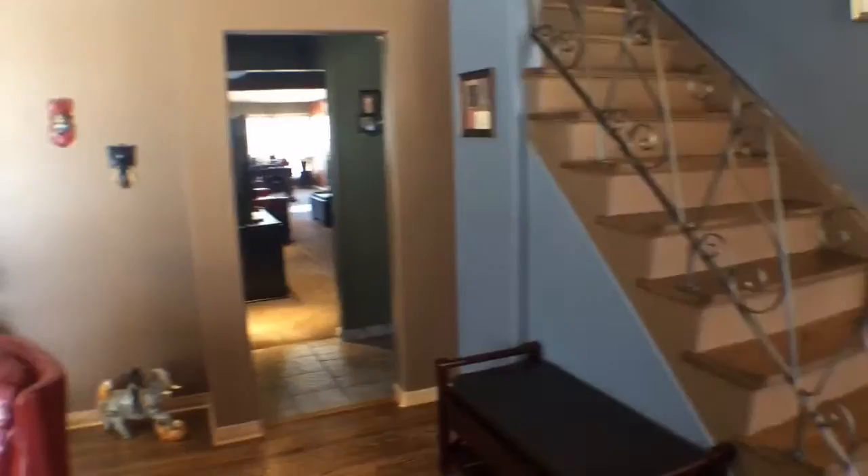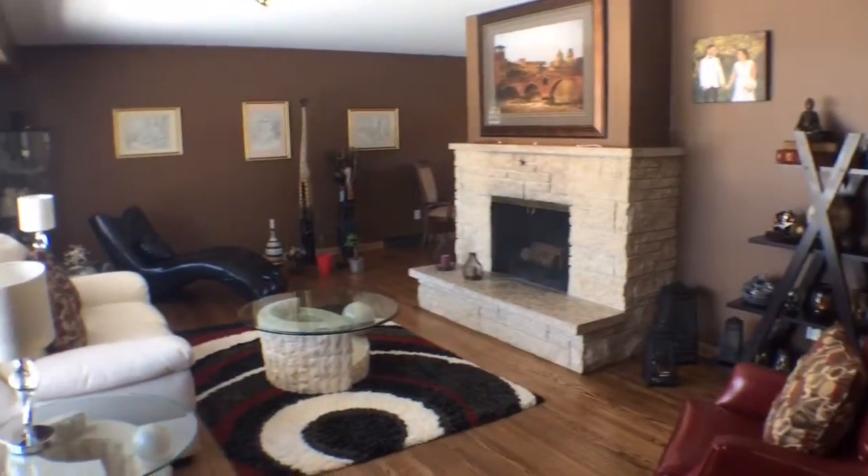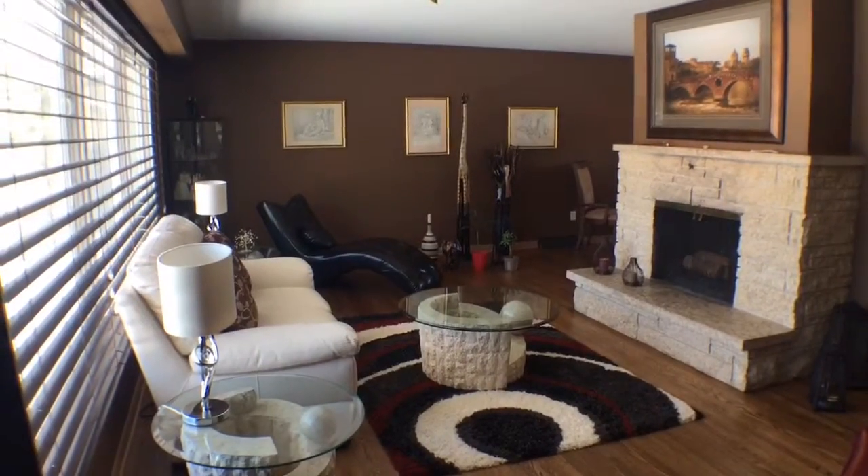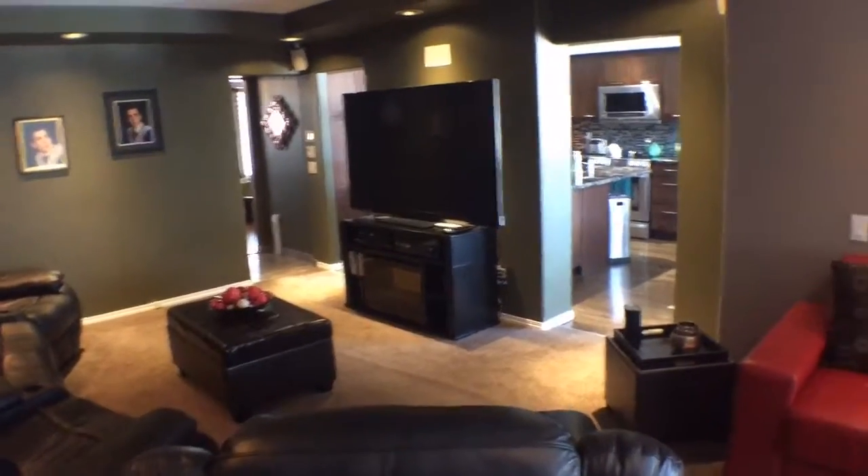This is our front foyer, absolutely beautiful, which opens up to the main living area. We've got a Tyndall Stone fireplace and lots of natural light. This is our main floor media room, which has full surround sound.